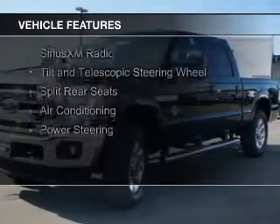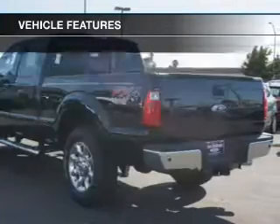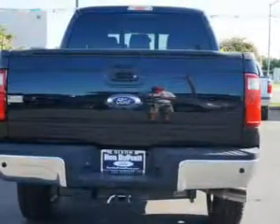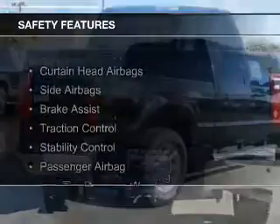The features include Sirius XM satellite radio, tilt-and-telescopic steering wheel, split rear seats, air conditioning, and power steering. Safety was made a priority with these features.